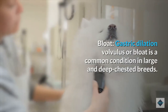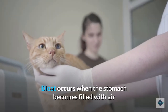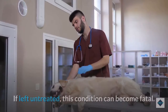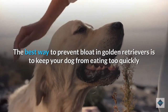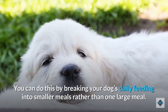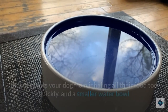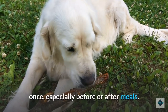Gastric dilation volvulus, or bloat, is a common condition in large and deep-chested breeds. Bloat occurs when the stomach becomes filled with air or gas and then twists on its axis, cutting off blood flow. This results in a sudden drop in blood pressure which can cause the dog to go into shock — if left untreated, this condition can become fatal. The best way to prevent bloat is to keep your dog from eating too quickly or too much at once by breaking daily feeding into smaller meals and using a slow feeder food bowl.